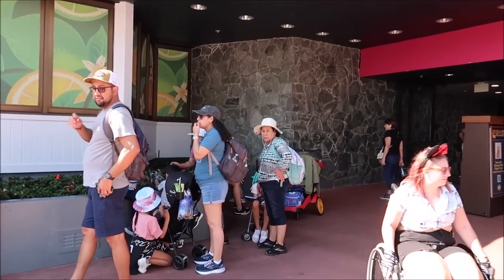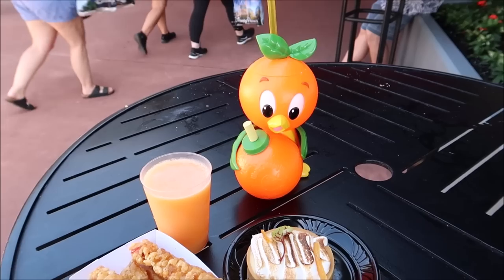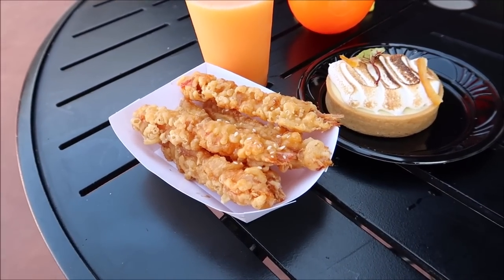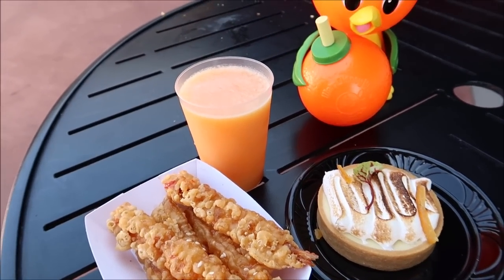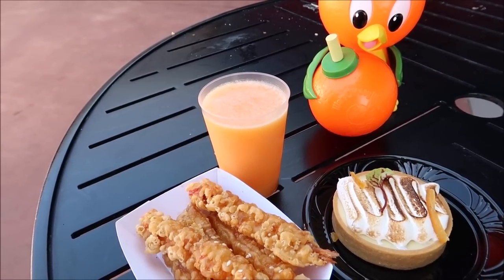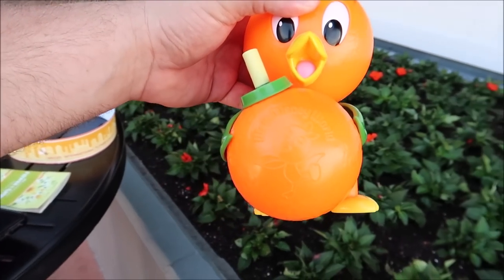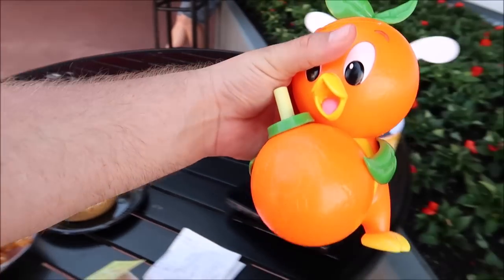I can't believe my bee ears have made it this long. We're heading over to the Odyssey now, where they're selling the Souvenir Orange Bird Sipper Cup that a lot of people are trying to get. I got the orange sesame tempura shrimp with orange chili sauce — they give you a good amount of shrimp. I also got the lemon meringue pie with lemon curd, lemon mousse, and toasted meringue. Plus the orange sunshine wine slushie and the orange bird sipper cup — I love this because it's an orange bird holding an orange and it says Walt Disney World. I asked for the drink on the side so it doesn't get all gunked up.